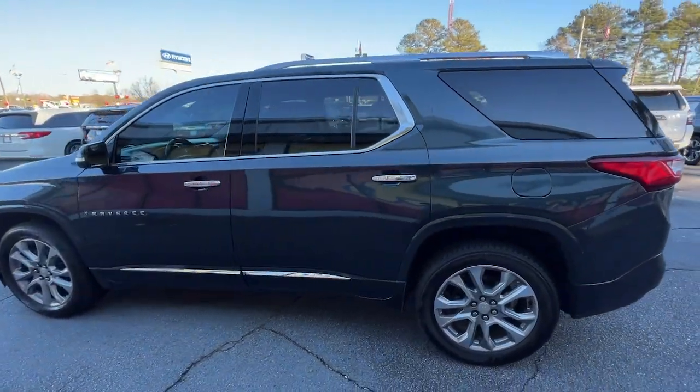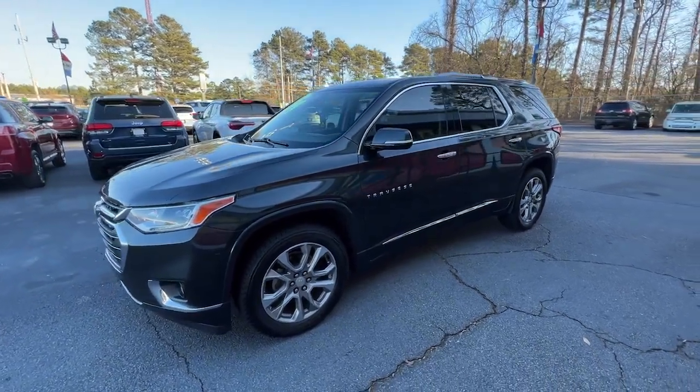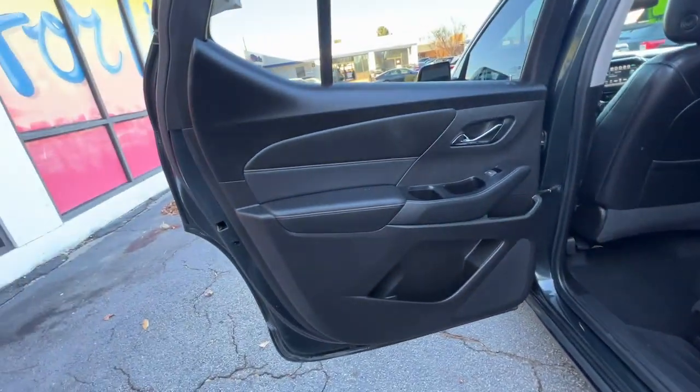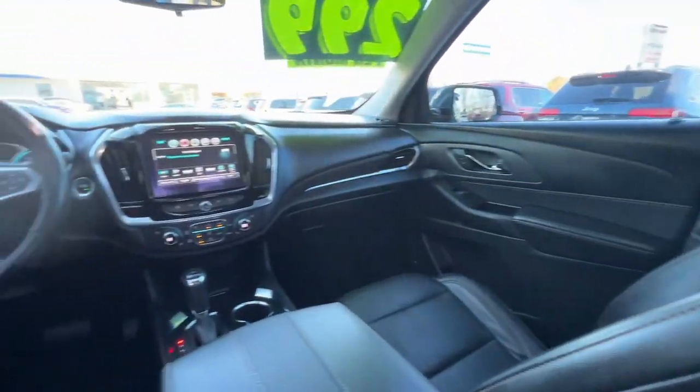These are just some of the great options this vehicle comes with: navigation system, keyless entry, third row seat, sunroof/moonroof, power passenger seat, heated rear seat, lane keeping assist, heated mirrors, satellite radio, and power lift gate.